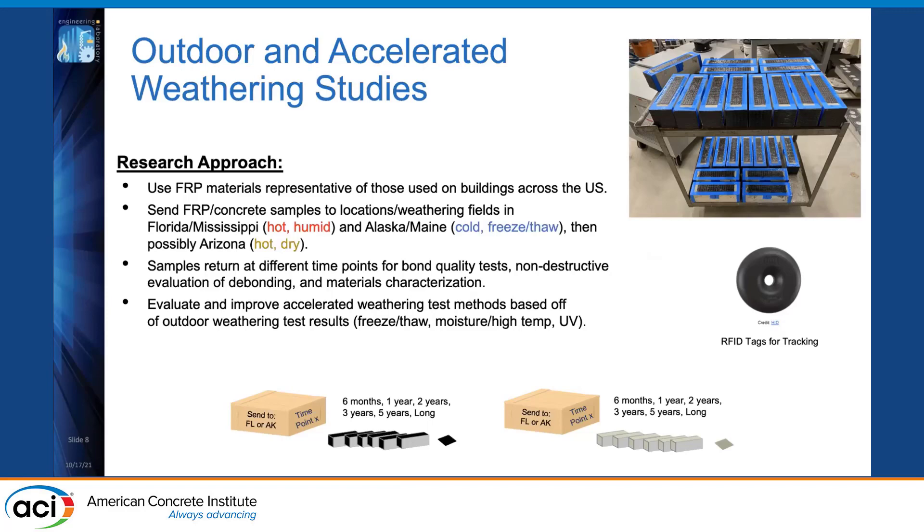We will produce hundreds to up to a thousand samples and send them to different climatic zones across the United States, including Florida and Mississippi for hot and humid conditions, Alaska or Maine for cold weather or freeze-thaw, and possibly Arizona for hot and dry conditions — in collaboration with the Army Corps of Engineers, who have many weathering sites across the US. To manage this large logistical effort, we've created a unique RFID tracking system using coin-shaped tags attachable to each sample, which can be scanned with a smartphone to pull up all relevant sample data.